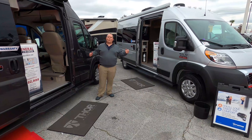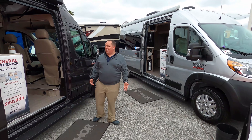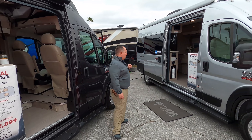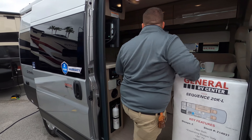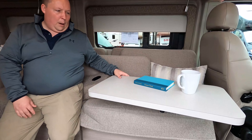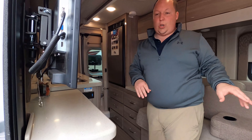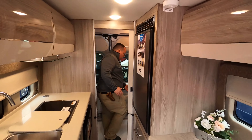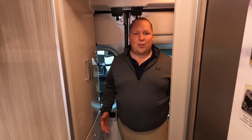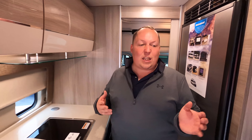Number three for the Class Bs for 2021 is the Thor Sequence. We're looking at both the 20K and the 20A. The 20K is a really interesting floor plan — it's perfect for the industry worker, the construction worker who wants their own office space and environment. You have AC when you're at the job site, your TV, you can work on your computer, a little kitchen, and most importantly a bathroom. A lot of people have been doing this because they don't want to use the porta potties at the construction site. That's why I really love this floor plan, and it is nice that it does make one single bed.